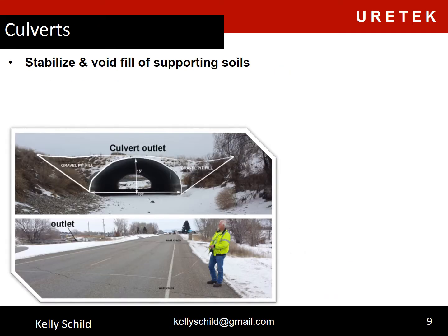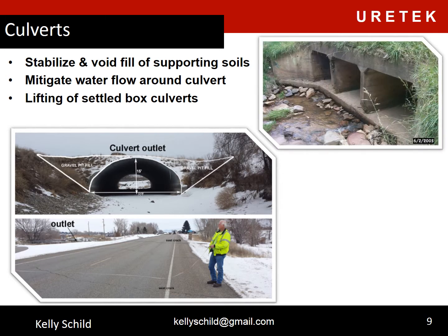We can stabilize and void fill supporting soils around culverts, mitigate water flow around and underneath, lift settled box culverts, and stabilize and level settled roads above. A fairly common problem seen with culverts is that they are subject to settlement of the fill that was compacted around them during installation. We've seen many instances where this fill material settles, causing pavement cracking and settlement of the road above. The settlement could be attributed to poor initial compaction or to a combination of water intrusion and vibration from traffic, which can cause fine particles to migrate away, leaving voids in collapsible soils.